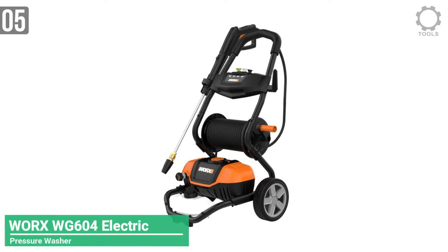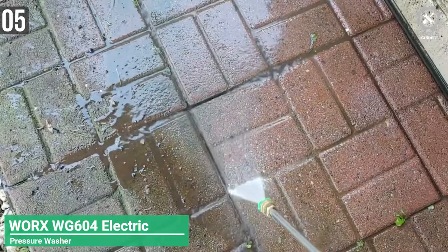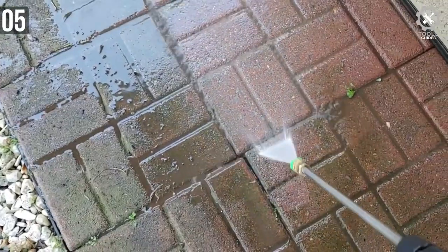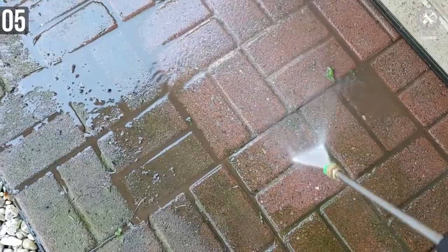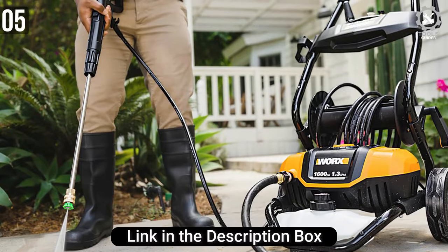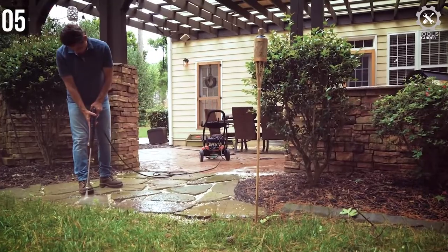Number 5: WORX WG604 Electric Pressure Washer. The WORX 1600 PSI Pressure Washer, item WG604, comes with 4 nozzles which attach to the pressure washer's wand — a turbo nozzle, 25-degree nozzle, 40-degree nozzle, and soap nozzle. The various nozzles make it suitable for cleaning a wide variety of things, from road vehicles to big tasks like concrete.